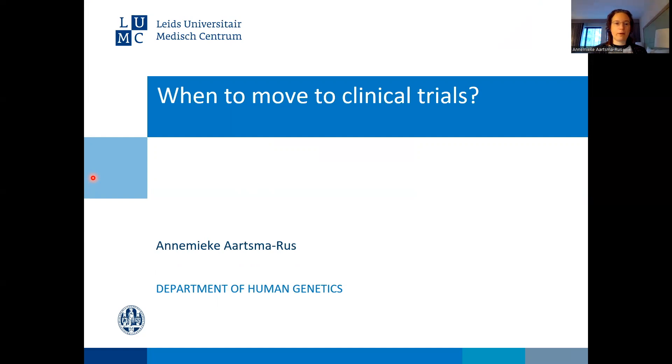Hello, I'm Annemieke Aysmaris and in this presentation I will explain when it's best to move from your preclinical studies to clinical trials in humans.